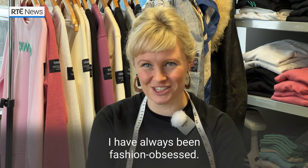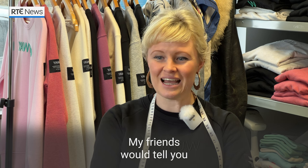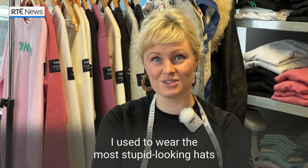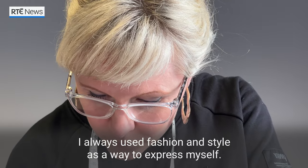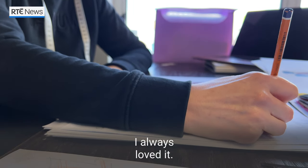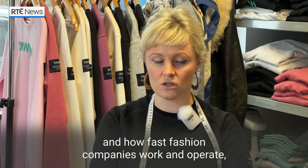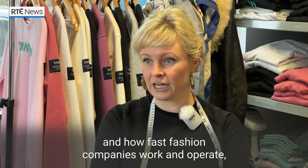I have always been fashion obsessed. Ever since I was really young, my friends would tell you I used to wear the most stupid looking hats, which I loved. I always used fashion and style as a way to express myself. But when you wake up to how the industry really is and how fast fashion companies work and operate, you can't ignore that anymore.